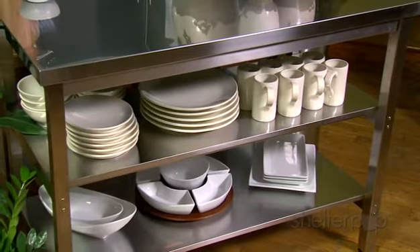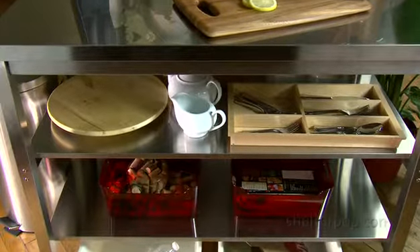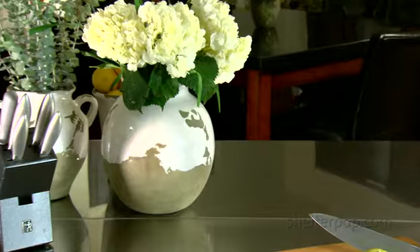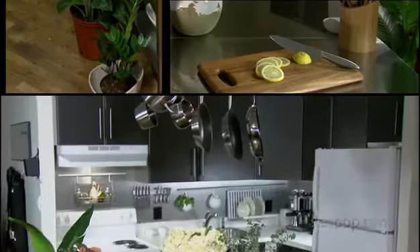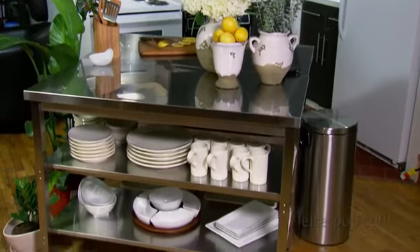The open shelving is admittedly a little restaurant kitchen style, but it's necessary for all the storage the couple needs. A few finishing earthy touches like ceramic, wood, and plants will help add the warmth the kitchen needs to make this more functional space feel like home.